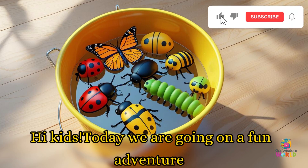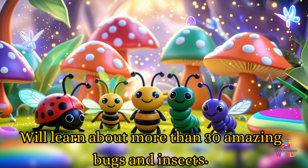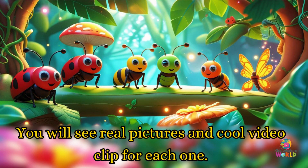Hi kids! Today, we're going on a fun adventure. We'll learn about more than 30 amazing bugs and insects. You'll see real pictures and cool video clips of each one.